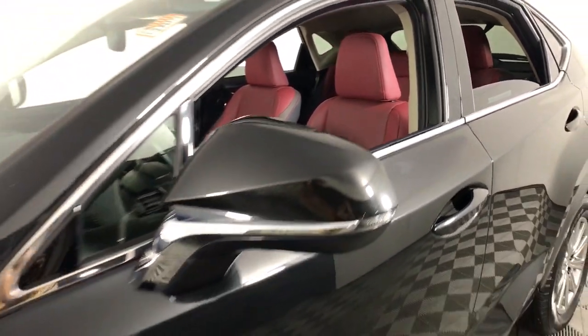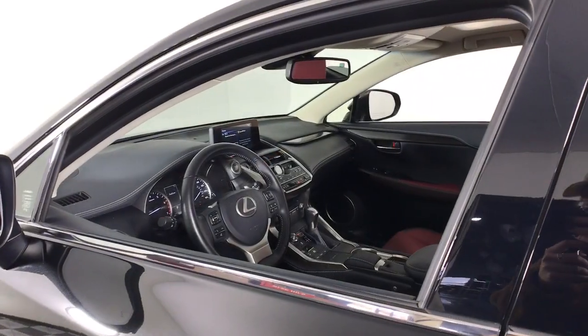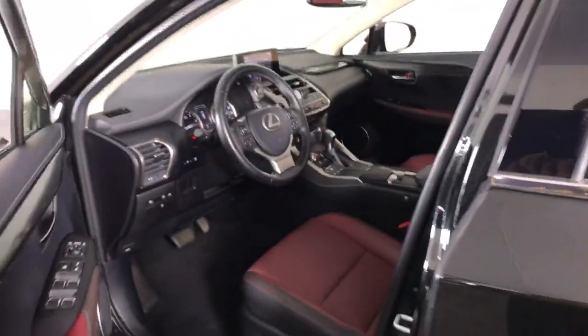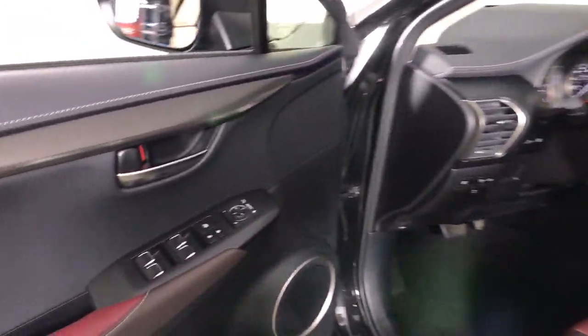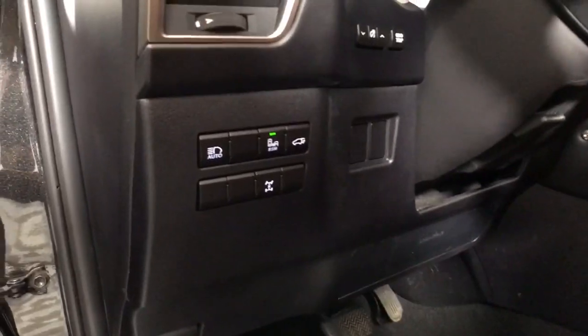The following are some of this vehicle's highlighted options: all wheel drive, keyless entry, heated mirrors, lane keeping assist, adaptive cruise control, keyless start, satellite radio, fog lamps, power passenger seat, and backup camera.